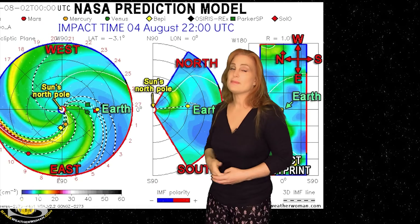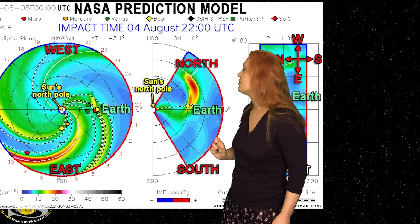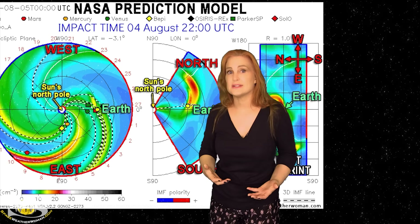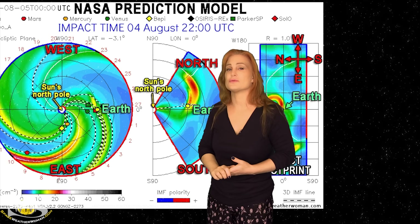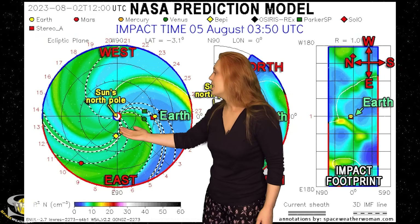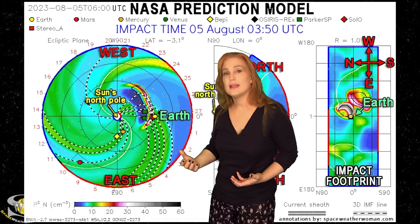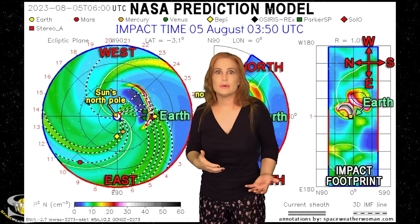Switching to the second solar storm — this was a much smaller solar storm launched basically to the northwest of Earth. It's not going to make a very big impact, but there is a small grazing incidence at Earth, and this could enhance the storming we're already seeing, with impact expected late on the 4th. Then we go to the 3rd solar storm — this one is much faster, but moving mainly to the west; however, we are going to get a decent part of that flank hitting Earth. This one is actually going to hit us early on the 5th, basically when the second storm is calming down.